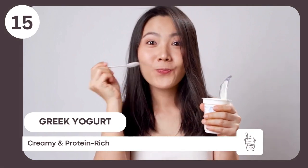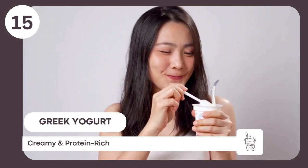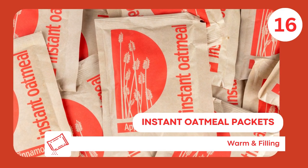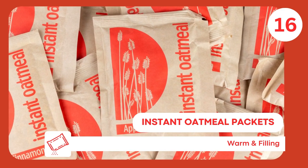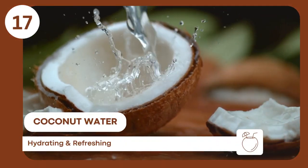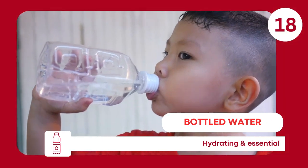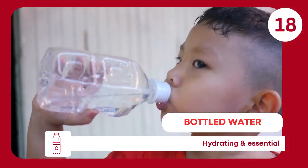Greek yogurt — creamy, high in protein, provides a satisfying snack. Instant oatmeal packet — can be made with hot water on the plane, offering a warm and comforting option. Coconut water — naturally hydrating and packed with electrolytes. Bottled water ensures hydration even if drink service is limited.